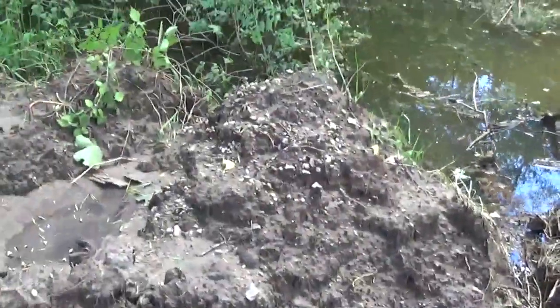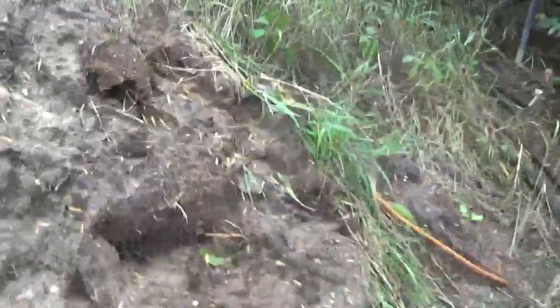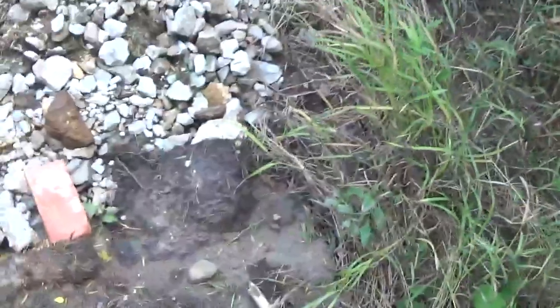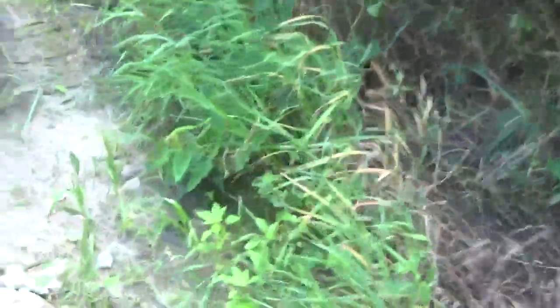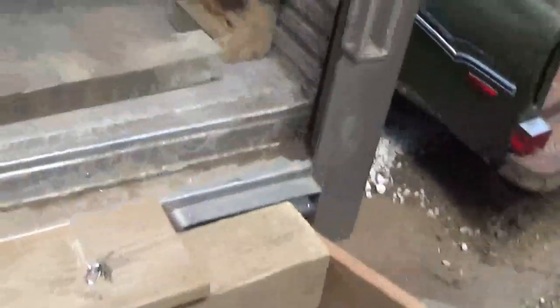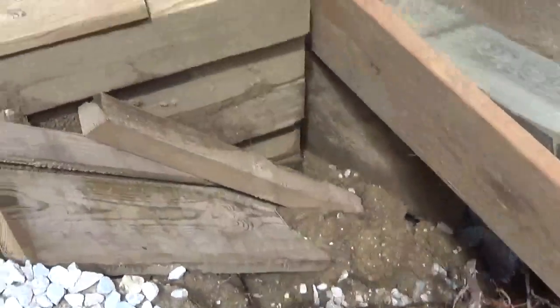What was happening was we got two inches of rain, then the next day we got another two inches, then a couple days later another inch and a half. When that little swamp fills up, the water flows out right through here and it washed out behind my trailer. Fortunately the Kubota was not in the trailer, because I would not be driving it out right now.